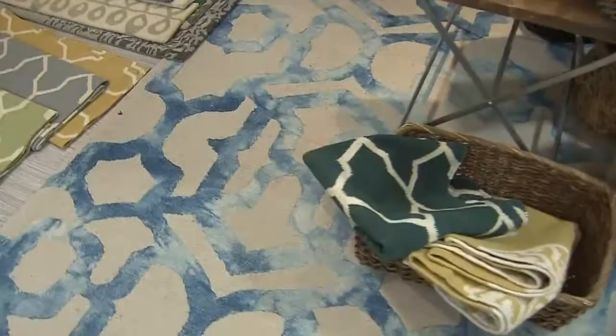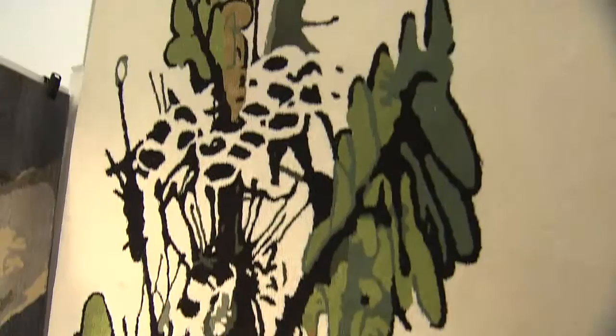The one I'm standing on is a great example of this watercolor effect. You've got that great turquoise, which is a huge trend color for spring, and you can see the variegation in tone. It's almost like looking through a window at a cloudy sky. Now this rug is more of the abstract botanical print.